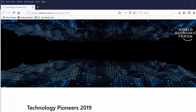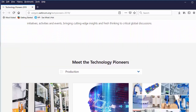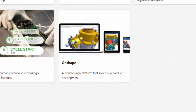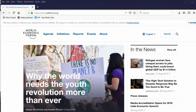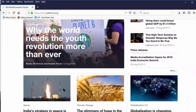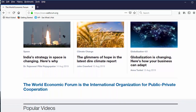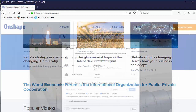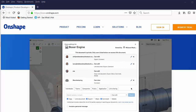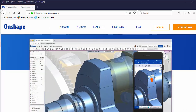On the cloud-hosted software front, Onshape, which provides cloud-hosted parametric CAD software, has recently been named a Technology Pioneer by the World Economic Forum. The World Economic Forum is a private-public non-profit headquartered in Geneva, Switzerland, which holds annual summits to address topics ranging from climate change to trade war. The list of technology pioneers named by the organization includes Airbnb, Google, Spotify and Wikimedia, among others.